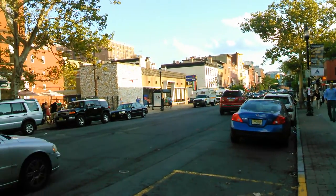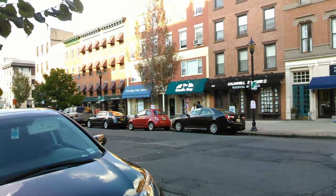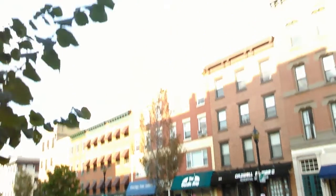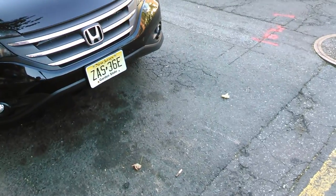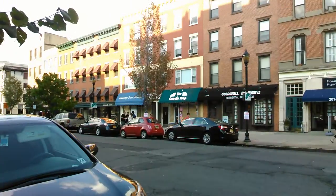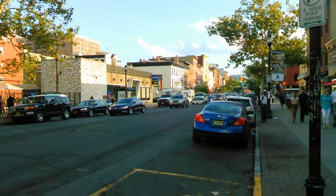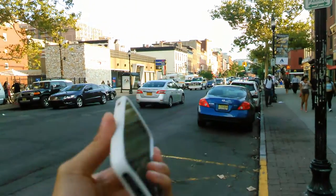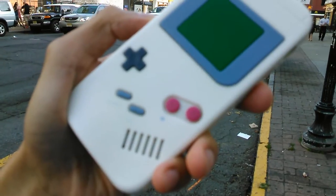Hey guys, it's John V from PhoneRainer here, and I'm taking a test sample using the Kyocera Brigadier for Verizon Wireless, shooting in 1080p. You can probably tell already it does offer continuous autofocus — it looks like it's always checking to see what the focus level is, so let's see if we can get it to work here.